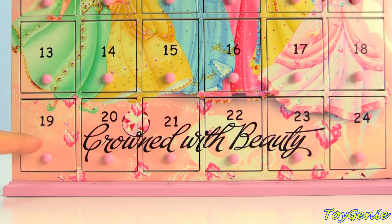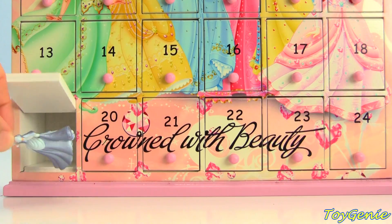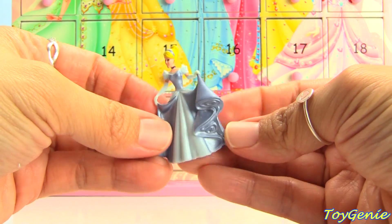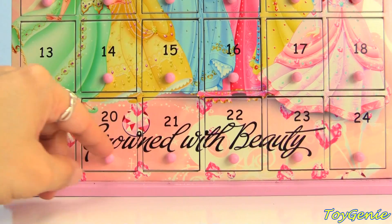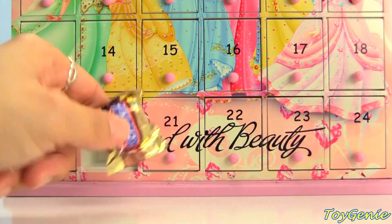Let's go down to number nineteen — nineteen has Cinderella, and twenty has some Snickers. Give it a bite — super yum!